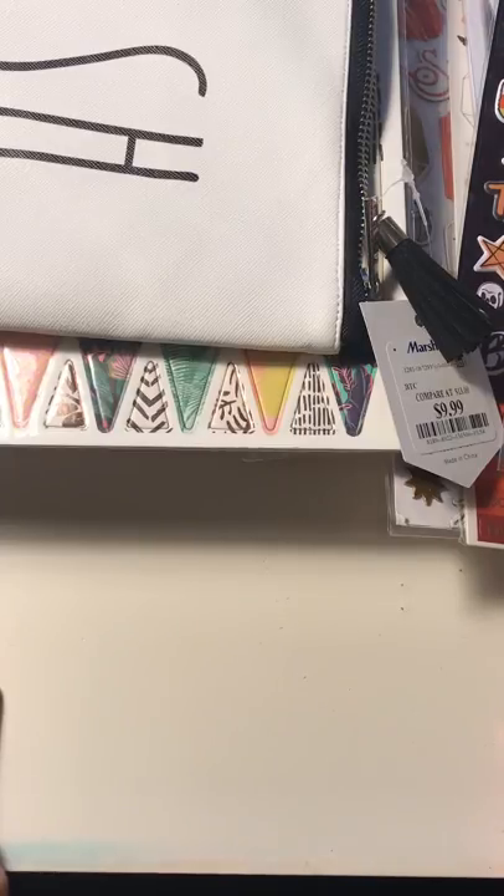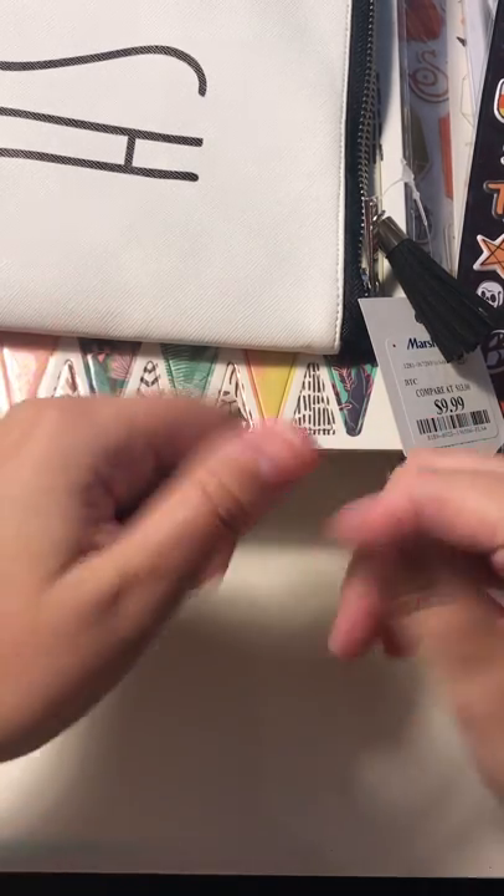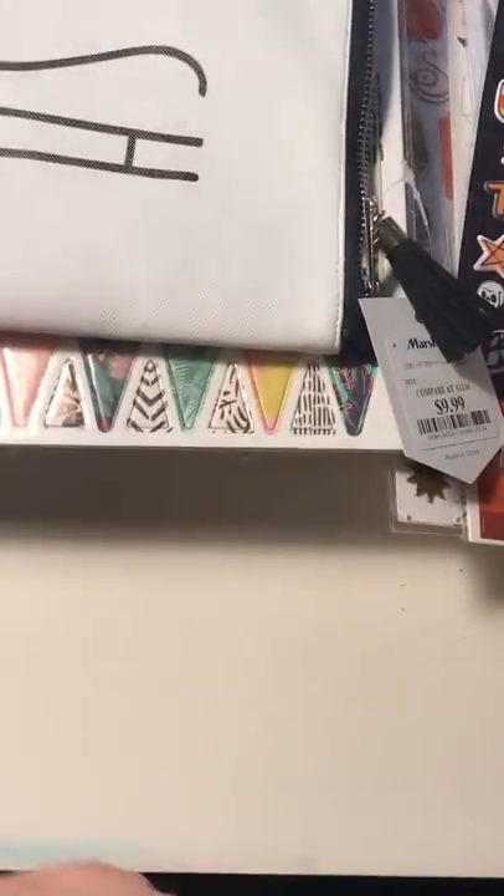So now I'm going to go ahead and run through those paper pads that I showed you earlier. That was my haul for today. If you don't want to stay around for the paper pads, see you later and don't forget to give me a thumbs up. But if you want to see the paper pads, here we go.